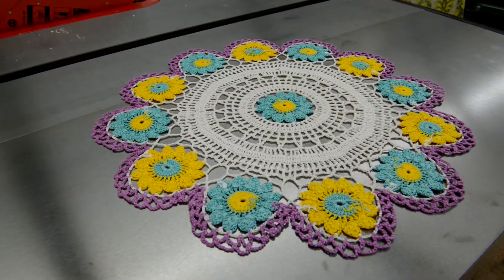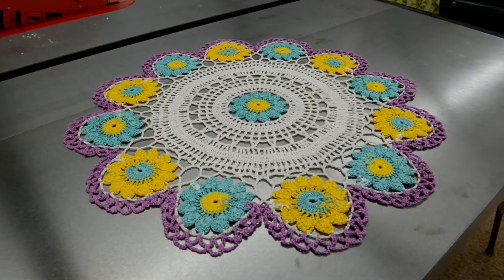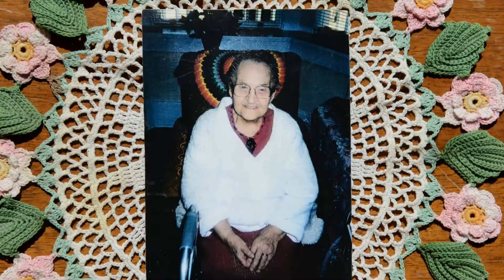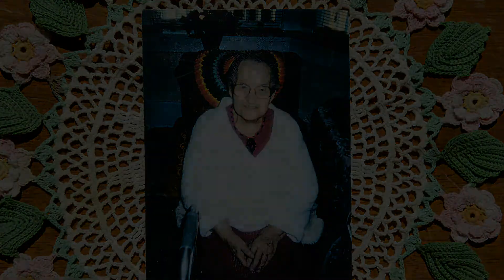This doily and the others you're going to see in this video were made by my grandmother, my mother's mother. Here's a picture of Grandma. It's been held on our fridge door with fridge magnets for a few years, and I just put it on another one of her doilies so I could snap a picture of it to show you.